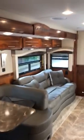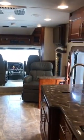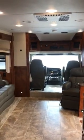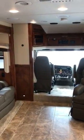Storage underneath the dinette as well. AC in the front, new ducted heating and air. Beautiful motor coach.